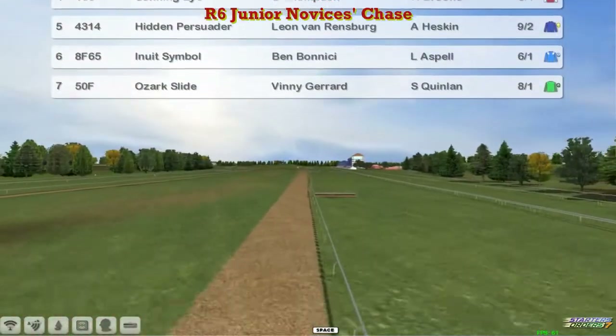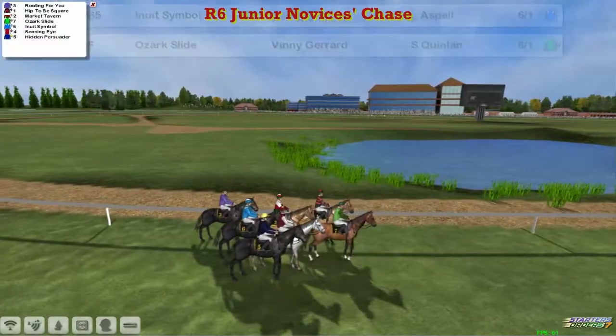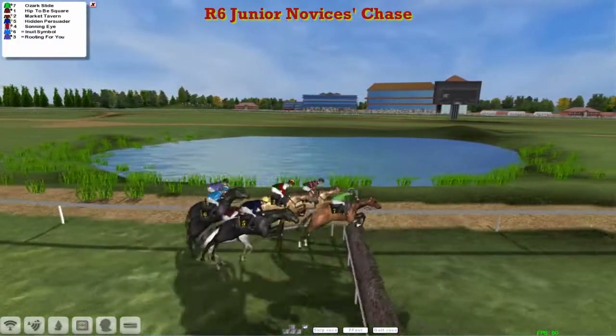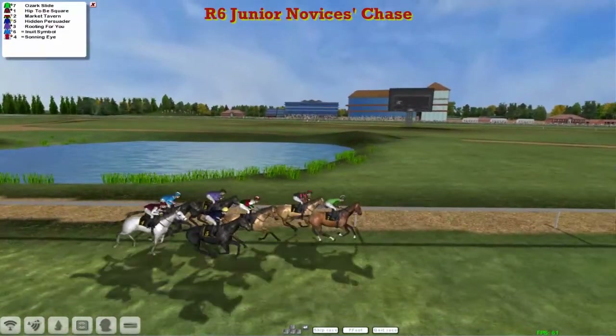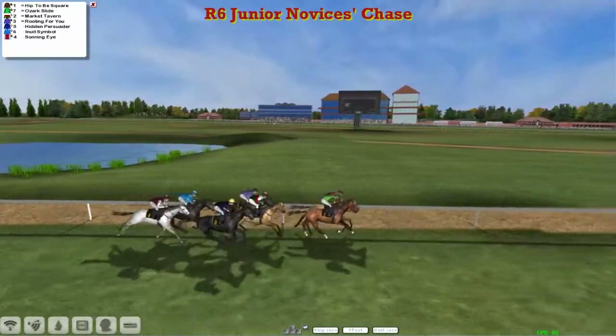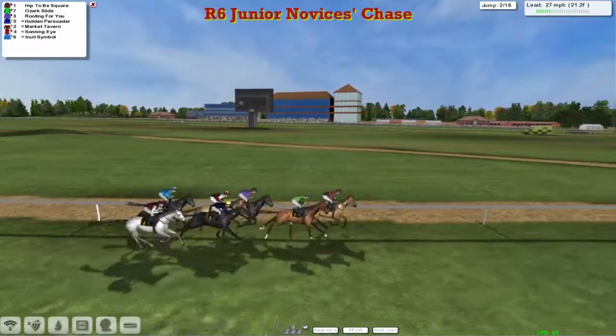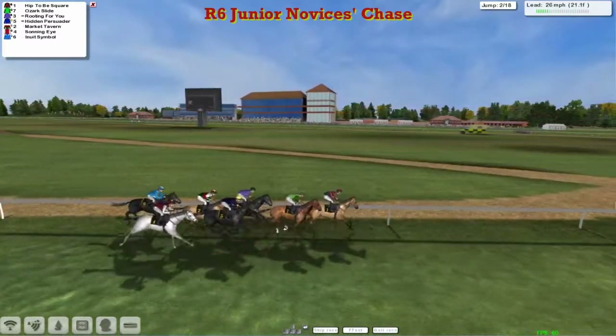Ready to face the starter in glorious sunshine. And called in and away they're going. Ozark Slide is the first to show as they get to the first fence very, very quickly. They're all safely to the other side of it, and now making their way towards the second of the 18 fences that they've got to negotiate.